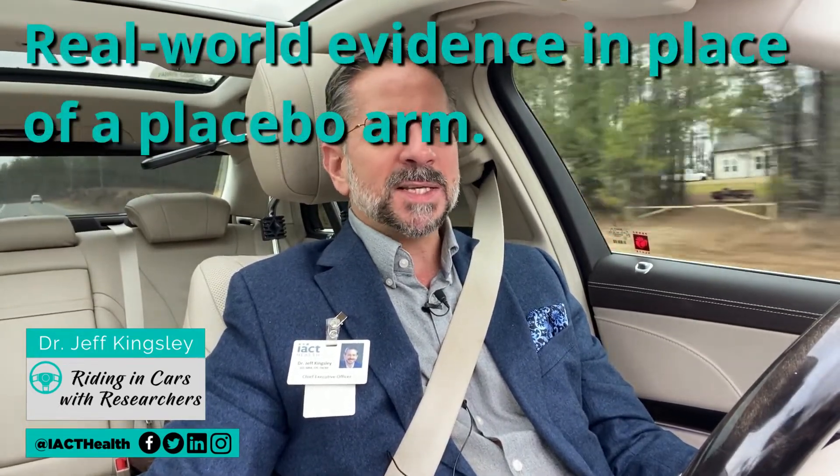Hello. I want to discuss with you the possibility of removing the placebo arm in clinical research trials. I'm Dr. Jeff Kingsley and welcome to another edition of Riding in Cars with Researchers. The Japanese government just announced that they will be releasing a guidance document, I believe sometime around April of 2021, regarding how you would be able to submit data for regulatory approval there while using what's called real-world evidence in place of a placebo arm. So let's discuss this concept and what all of these things mean.